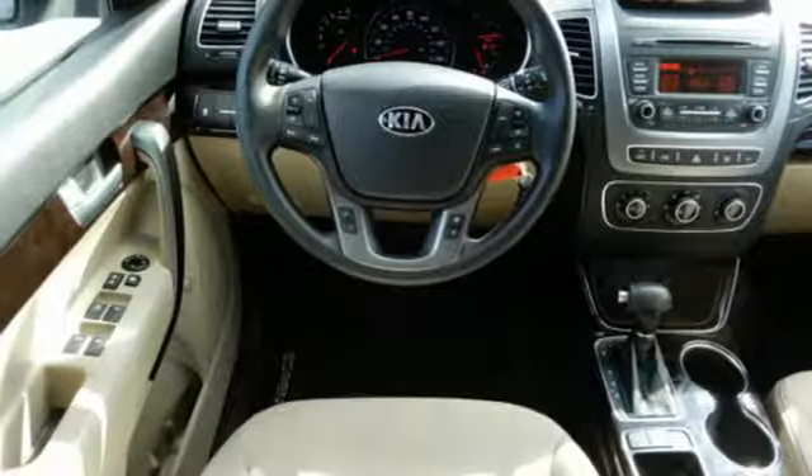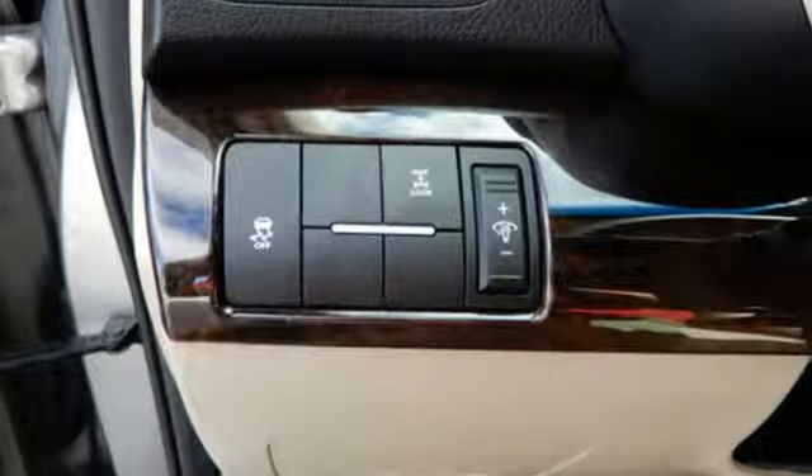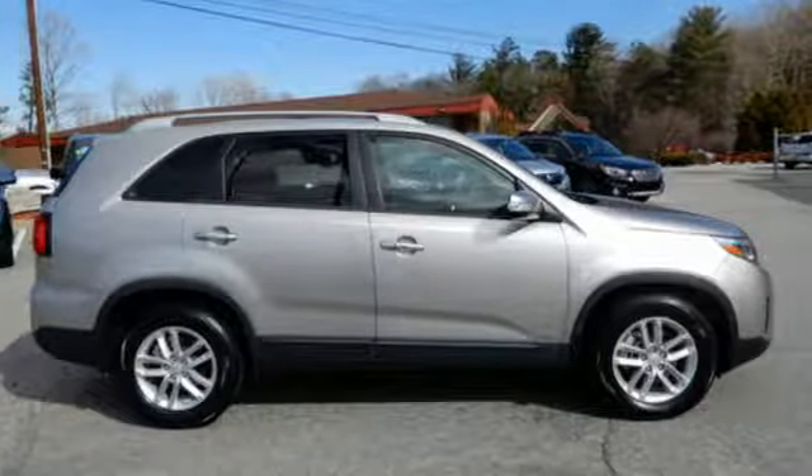Consumer Reports finds the Sorento offers lots of interior space yet is easily maneuverable and simple to access. Kia — designed for fun, driven for thrills. You'll never know until you try. Test drive it today.